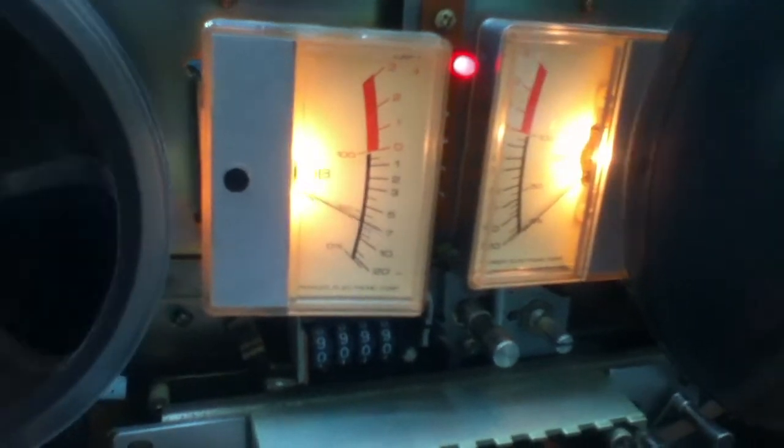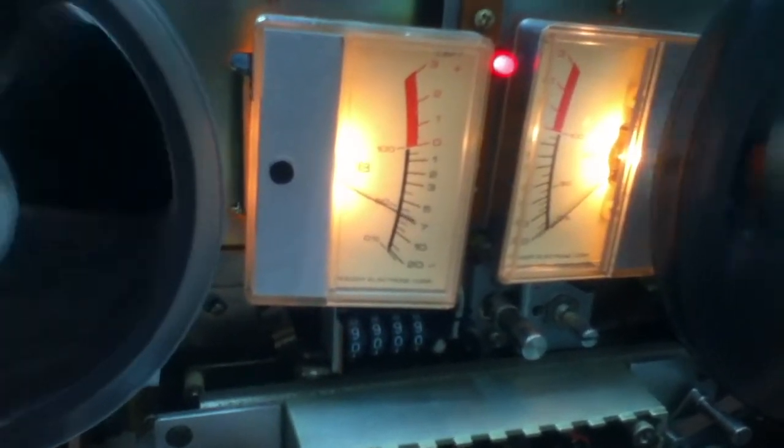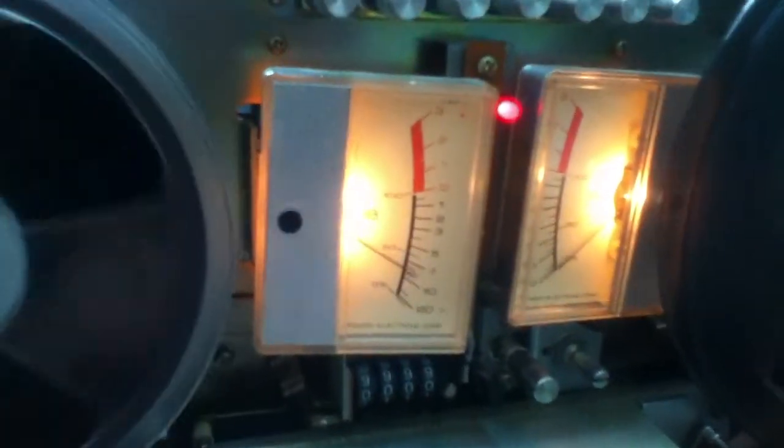Turn it down and it goes away, but there's basically no feed in the right channel now. The left channel sounds normal, so I don't know.